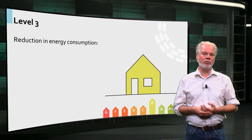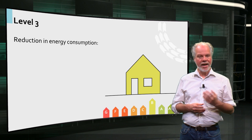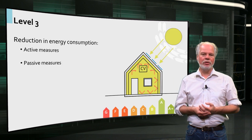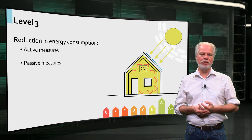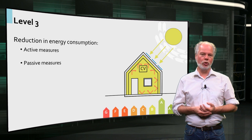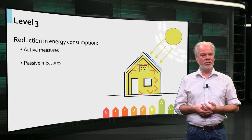To reach the highest possible level of energy reduction, a combination of active and passive measures is needed. This level of energy efficiency can be achieved in new housing construction, but it is also possible by refurbishing existing dwellings.